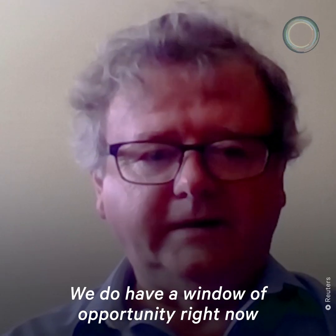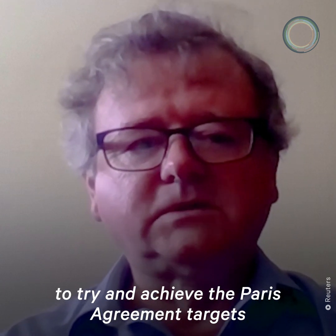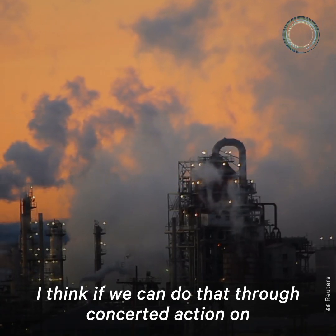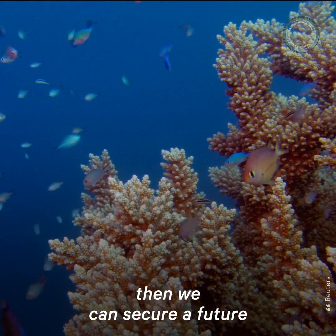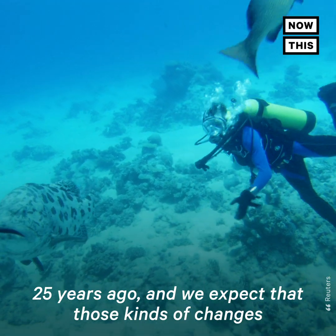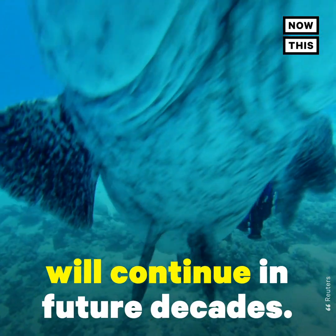It's important right now to try and achieve the Paris Agreement targets of one and a half to two degrees of global average warming. I think if we can do that through concerted action on greenhouse gas emissions, then we can secure a future for the Great Barrier Reef. But it already looks very different from what it looked like 25 years ago, and we expect that those kinds of changes will continue in future decades.